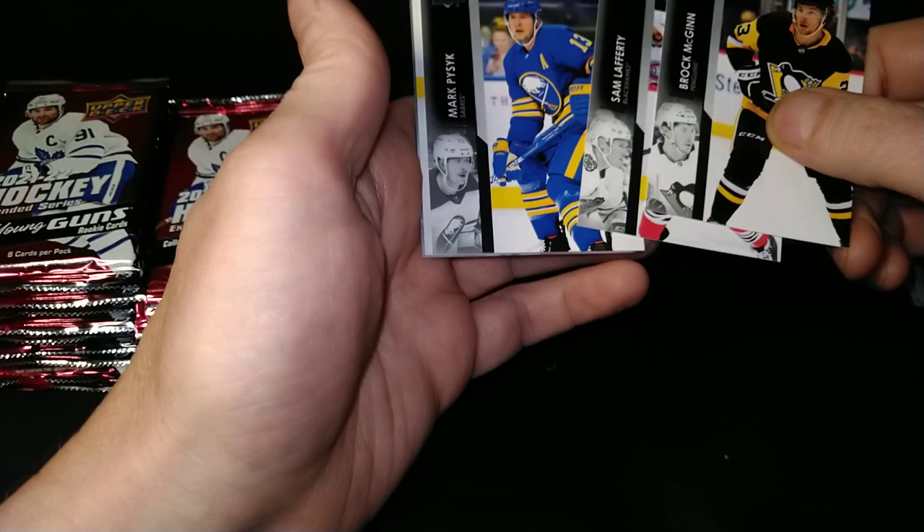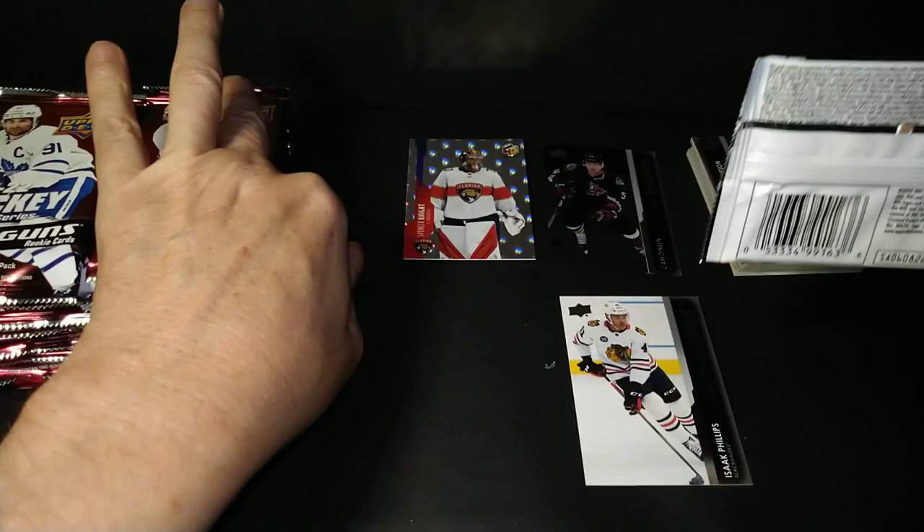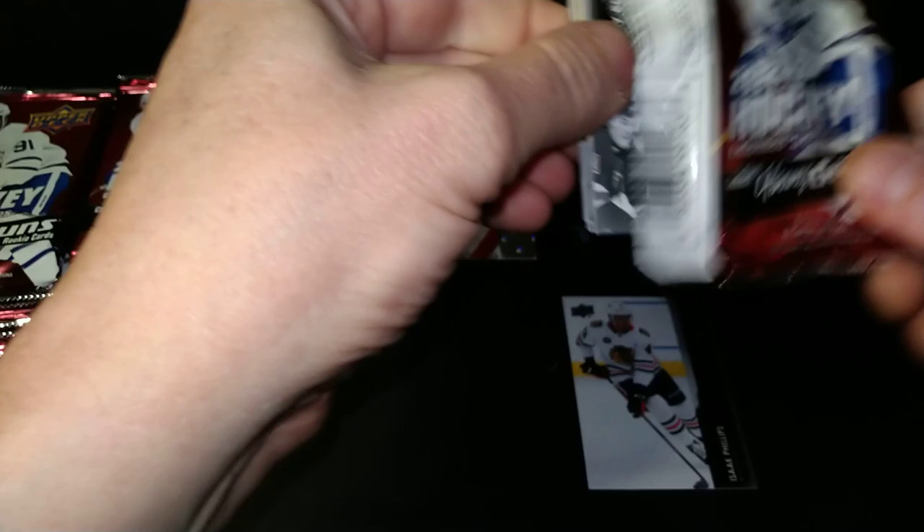Brock McGinn, Sam Lafferty, Mark Pizik. There's a regular Young Guns of Isaac Phillips. I was compelled to rip trying to get that Cole Caufield, who seems quite popular these days with the young folk and the old folk and any Habs fans out there. And yeah, it just totally slapped me in the face — that box did not produce anything. But it was fun to rip, just hoping for a little better result.